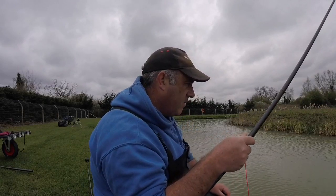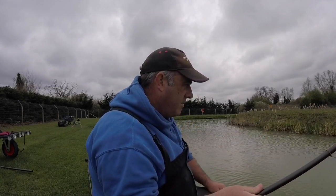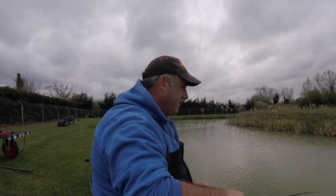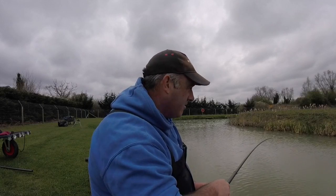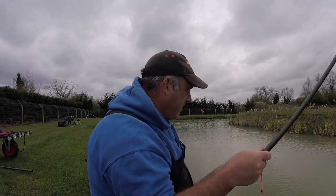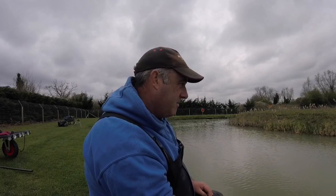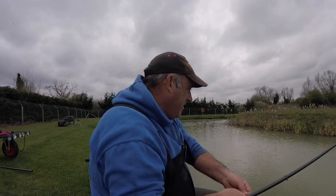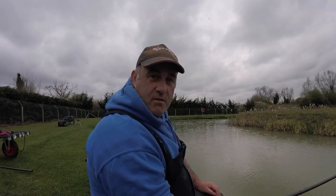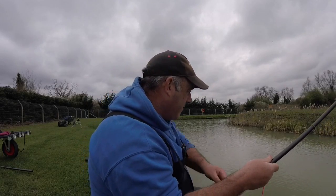Never been here before, but good mate Ian, who's fishing down the bottom there, he comes here in the closed season. We've got young lad Finn with us as well, who's learning to fish — he's Ian's protégé. He said, well, let's come and give it a go, it's only down the road.